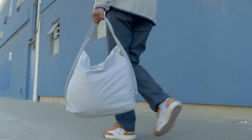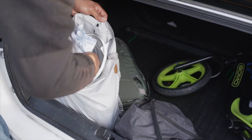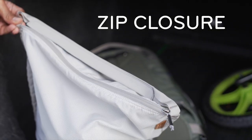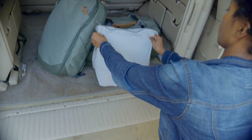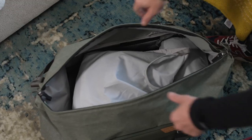This is the Packable Tote by Peak Design. Ultralight and ultra capable, it features some key improvements over other packable tote bags, like zip closure to prevent contents from spilling out. So you can toss it in your trunk, your day bag, or your luggage and do it quickly without concern.